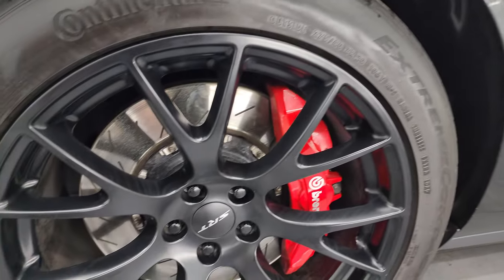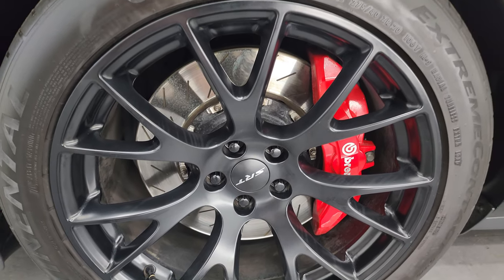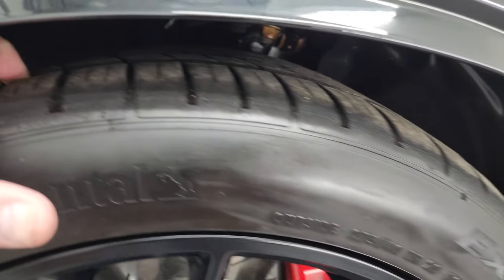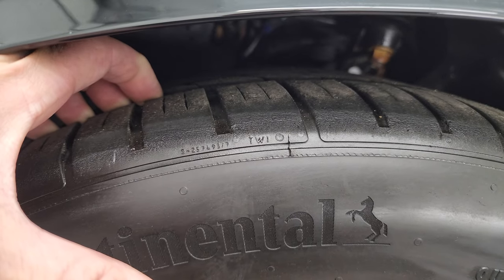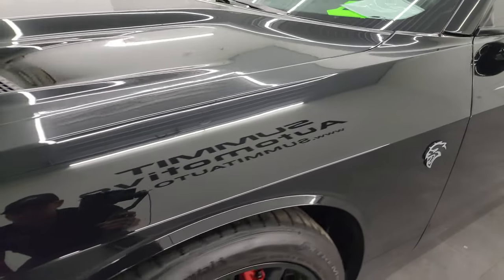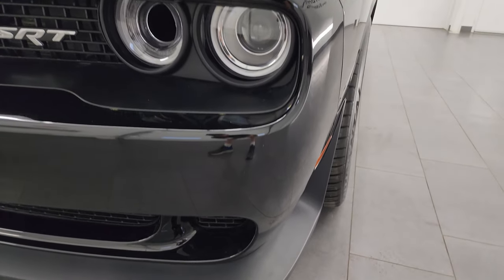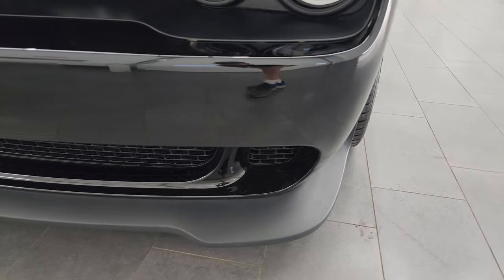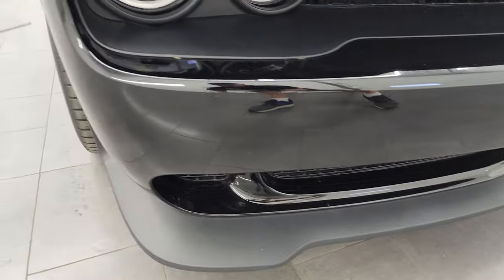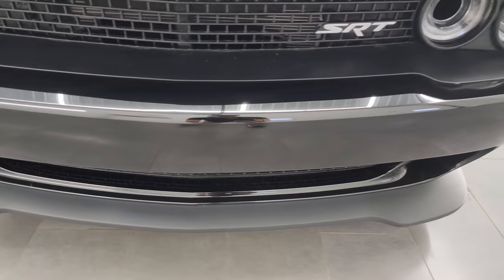This one comes with the 20-inch SRT painted alloy wheels and it has the Brembo brakes with the slotted rotors. It comes with Continental Extreme 275-40 ZR20 tires. I would say these tires have probably about 50% of the tread left on them. Front fender is in absolutely perfect condition — no dents or dings. It does come with the HID headlamps and LED running lights. Front bumper and lower valence are in really nice condition. I didn't see any screw holes in the front bumper so it's never been drilled into, and the lower valence looks like it's in pretty nice shape too.